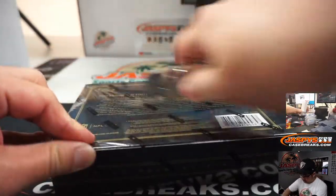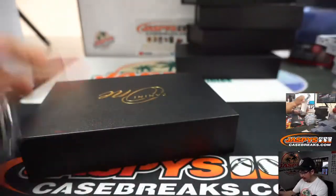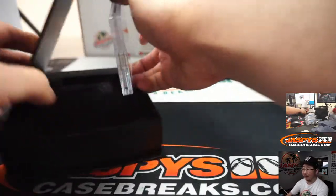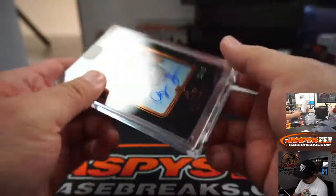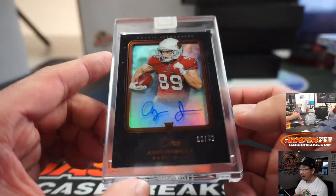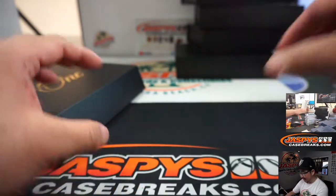And the last one, ladies and gentlemen — good luck. This is Pick Your Team 2, these are all very quick breaks. Last one is going to be Andy Isabella, 8 out of 49, rookie autograph for the Cardinals. That'll be for Ryan McGregor and the Cardinals.